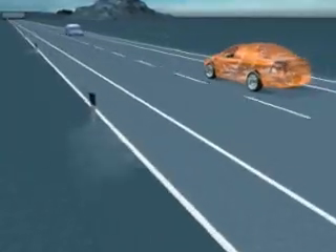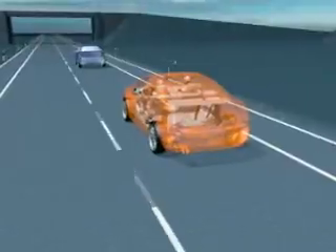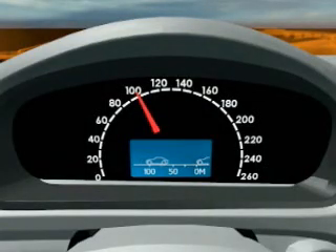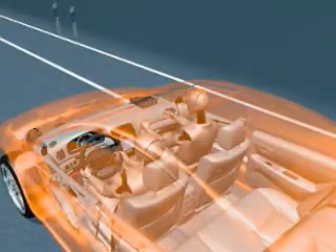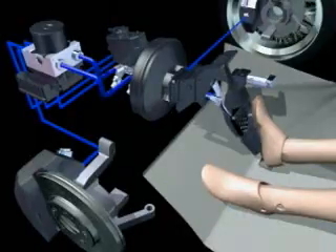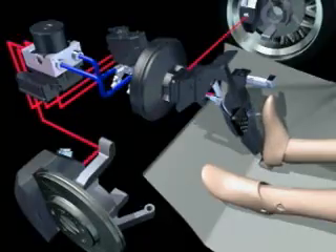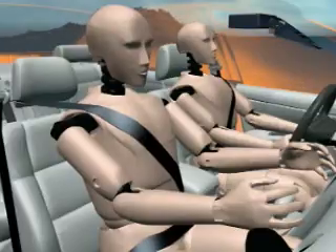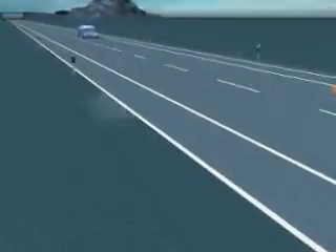Stage 2. The driver in front is braking harder and the two vehicles are approaching faster. In addition to the visual and haptic warning of Stage 1, the side windows and the sunroof are closed, and the brake system is pre-filled with a maximum braking pressure of 5 bar. The seat belts are reversibly tightened with low force to reduce the belt slack.